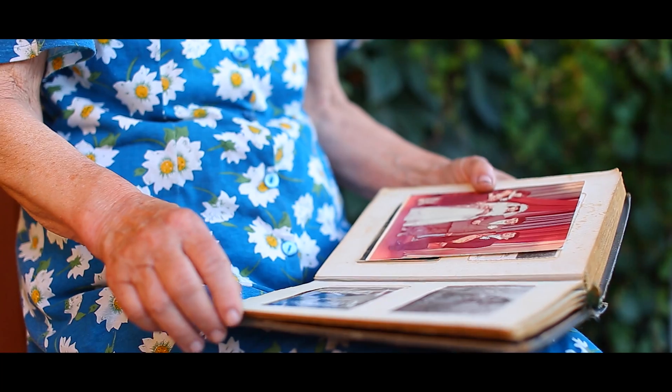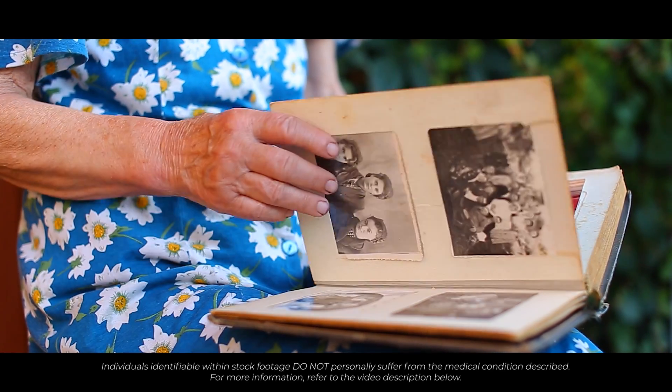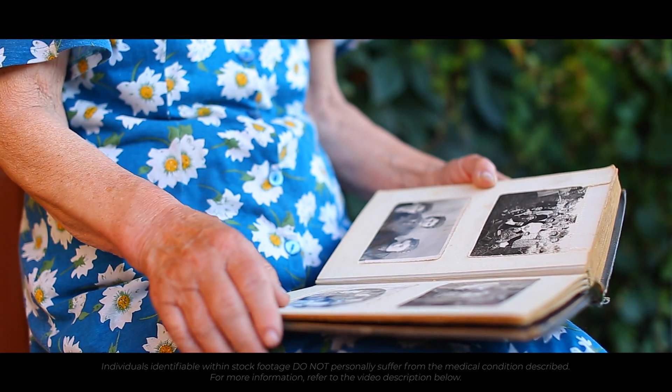Consequently, sunlight is unable to reach our vitamin D producing skin, limiting its production. And finally, as we age, our body's ability to produce vitamin D reduces. This is compounded by an increased desire to wear more clothes, spend more time indoors and develop medical conditions such as liver and kidney disease, all of which will influence our vitamin D production.